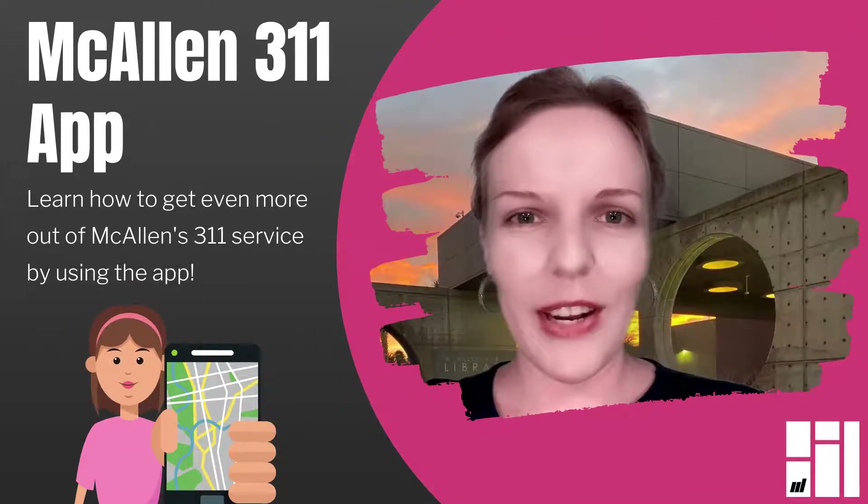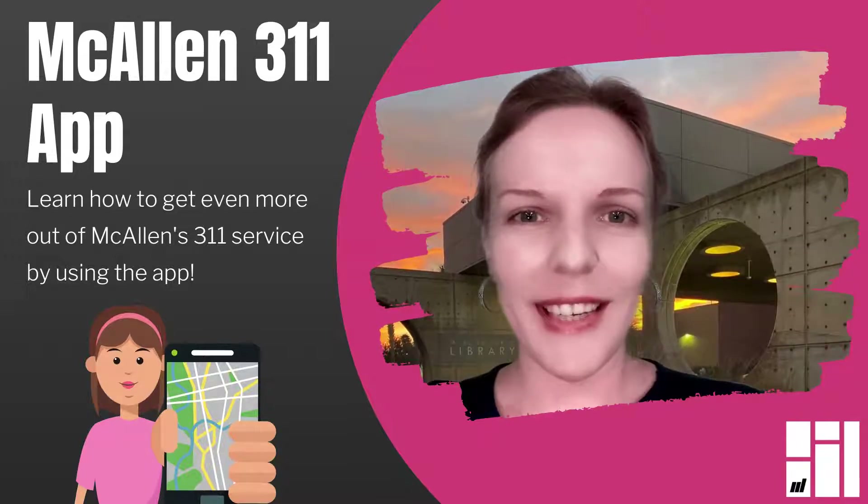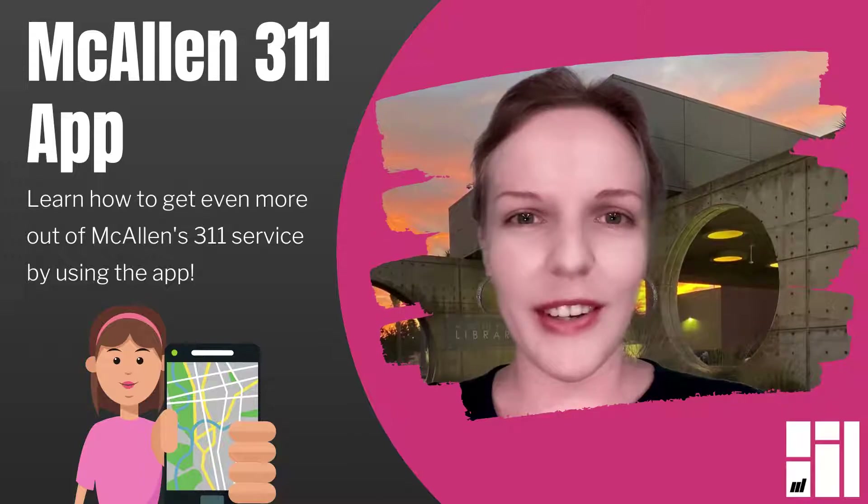This is Julia, Reference Librarian at McCallan Public Library. Welcome to Creative Tech, where we'll be looking at ways that technology and design can make your life a little bit easier and a little bit more fun.